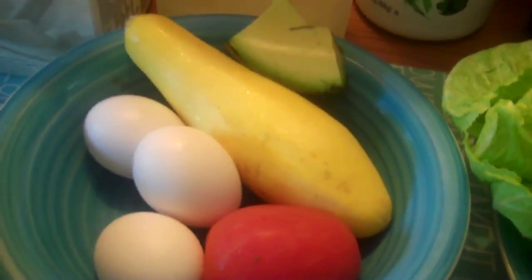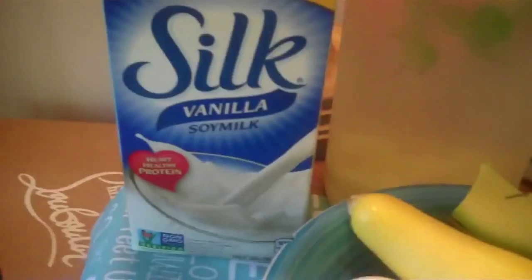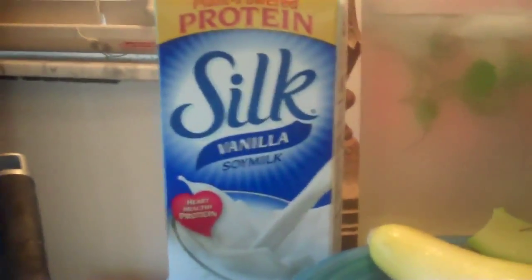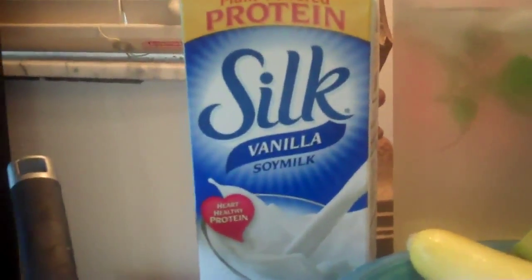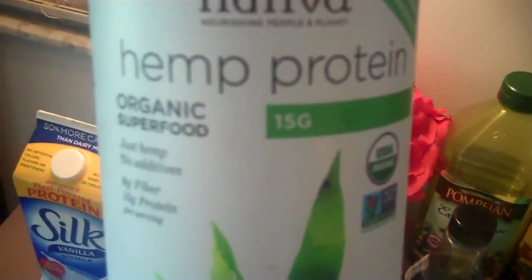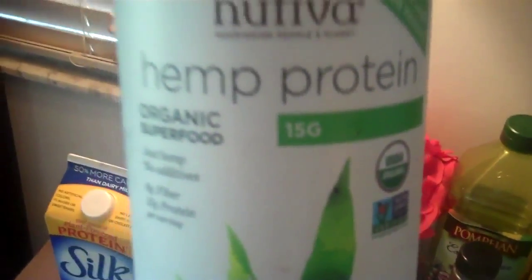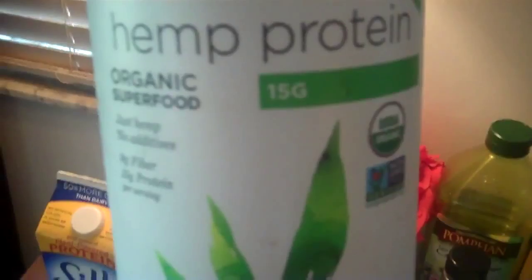With that I have one cup of Silk vanilla soy milk — I literally measure it out — with two ice cubes and two to three scoops of hemp protein. My diet is dairy-free; dairy just doesn't work for me and goes against my fitness goals. I'm also pretty lactose intolerant. Hemp protein is just hemp — literally one ingredient — so it's extremely clean eating.